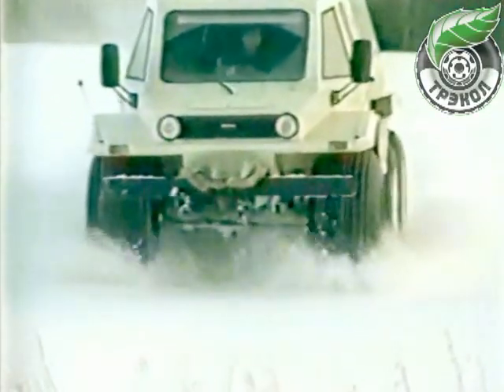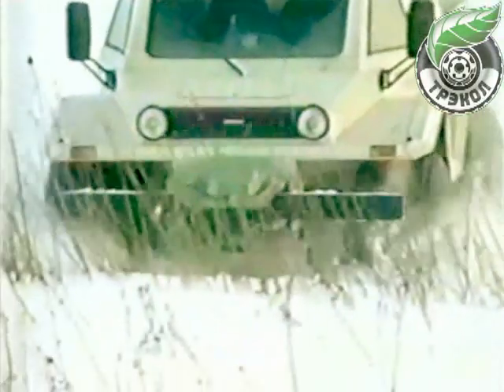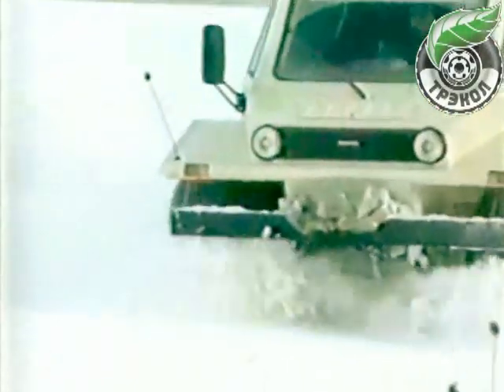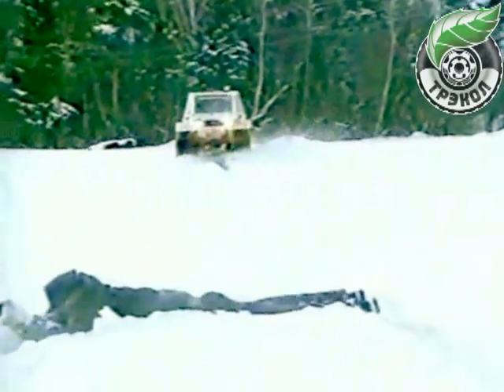Rolling resistance of the Tracol off-road vehicle when moving, for instance, over a snowy terrain, is 5 to 10 times lower than that of a full-tracked vehicle. Hence, there is a difference in fuel efficiency of 3 to 4 times.